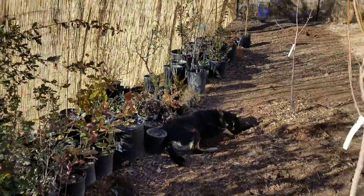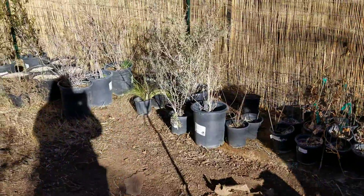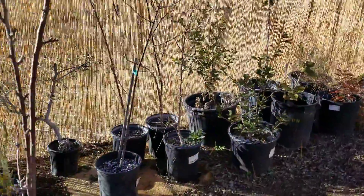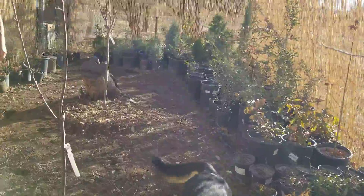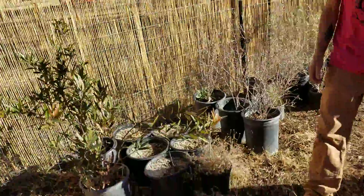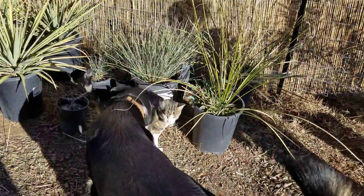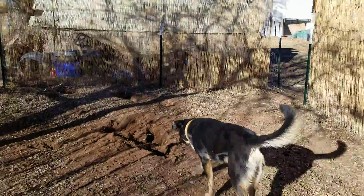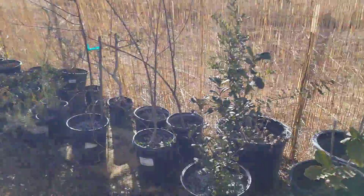We just wanted to give everyone a little look at our little nursery that we're excited about — and it's safe from predators like deer, rabbits, and javelinas. Sorry about that — anyways, welcome to our nursery!